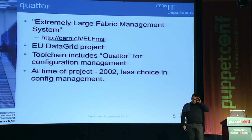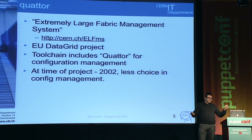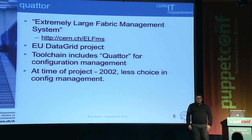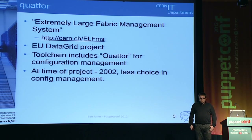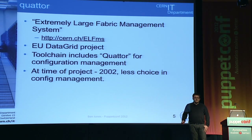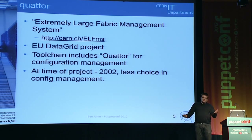Where we started: we had a project called the Extremely Large Fabric Management System. At the time — early noughties, around 2002 — there wasn't a lot of choice for config management, so we made our own. Writing our own tools is something we've done quite a lot in the past, maybe something we'd prefer not to continue doing. It wasn't just a CERN project — it was an EU data grid project with European funding and collaboration around high-energy physics. That tool included Quattor, which does configuration management. You can go to quattor.org, though it's certainly not up to the standard of Puppet.